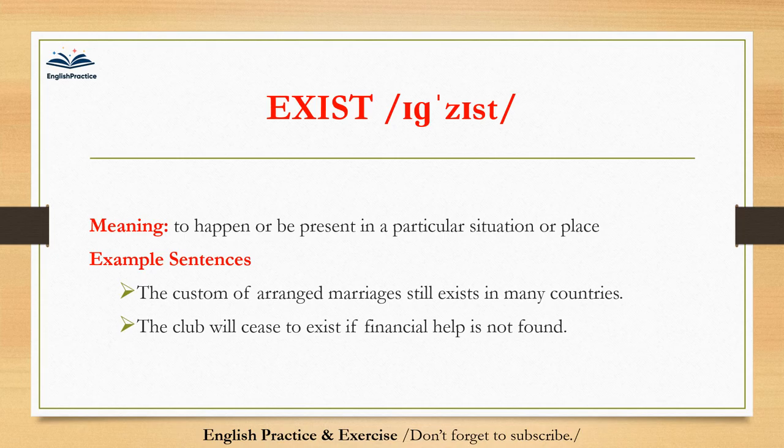Exist. Exist. To happen or be present in a particular situation or place. The custom of arranged marriages still exists in many countries. The club will cease to exist if financial help is not found.